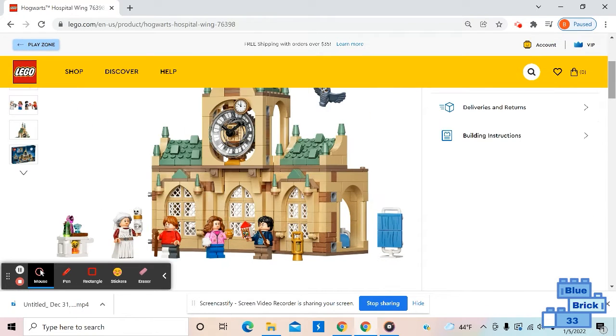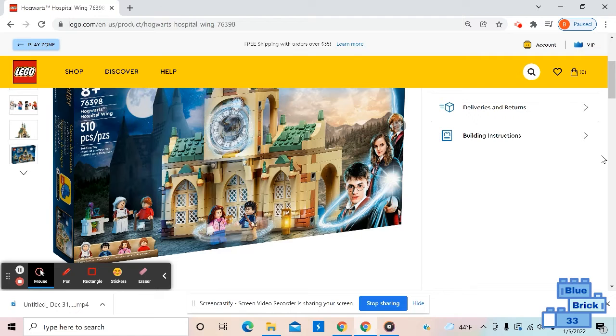This set has 510 pieces. Here's the outside and here's the box art.